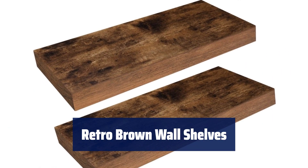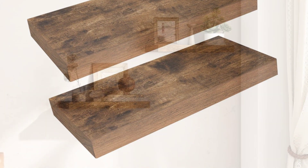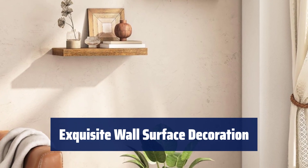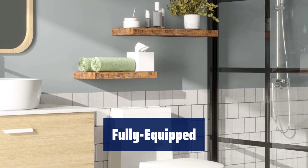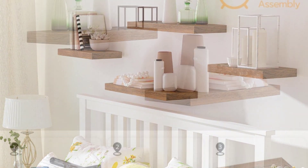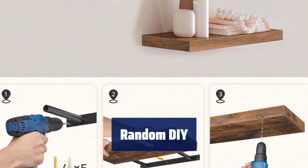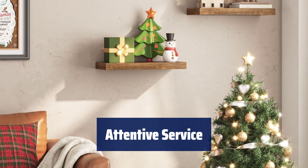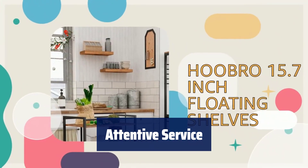Number 2. These sturdy wall shelves are designed to hold up to 22 lbs each, making them perfect for displaying your favorite items. Add a touch of elegance to any room with these classic retro brown wooden shelves, perfect for displaying photos and decorations. With two types of expansion tubes included, these shelves can be securely mounted on any wall surface, whether concrete or hollow brick. Get creative with your shelf placement, whether you prefer a side-by-side, stacked, or ladder design — the possibilities are endless. We are here to provide quality assurance and installation guidance to ensure your satisfaction. Feel free to reach out with any questions or concerns.